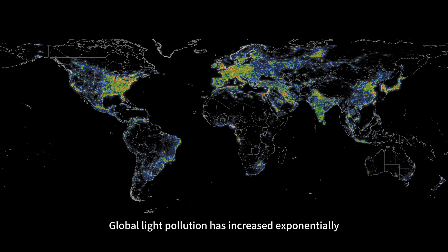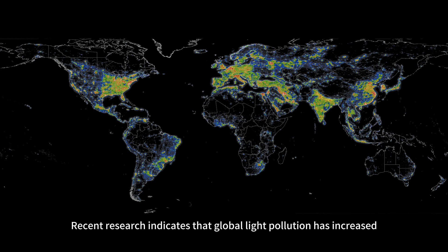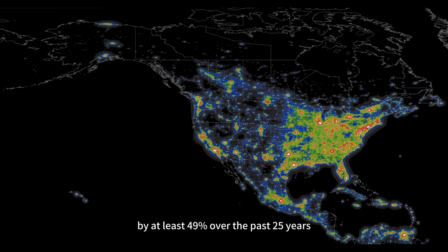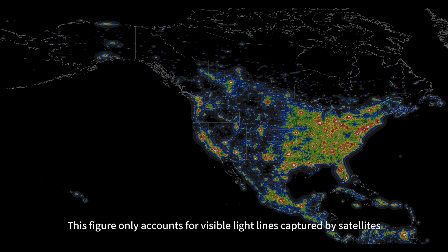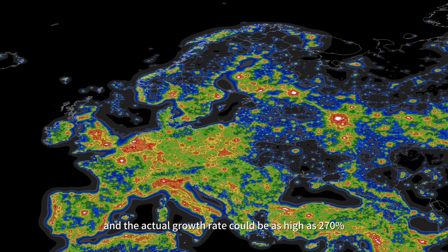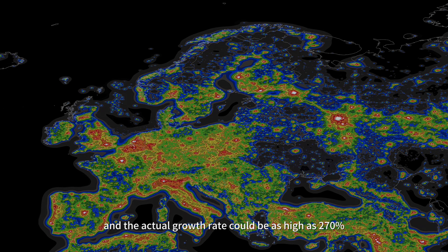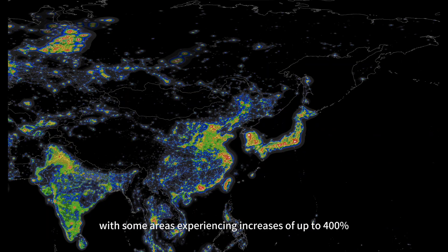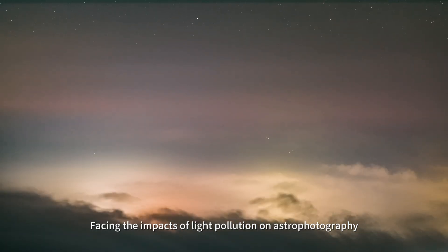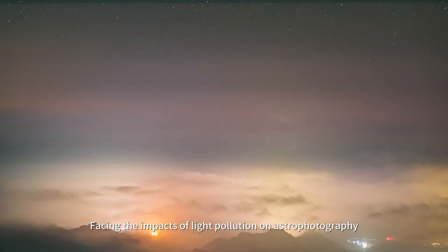Global light pollution has increased exponentially. Recent research indicates that global light pollution has increased by at least 49% over the past 25 years. This figure only accounts for visible light captured by satellites, and the actual growth rate could be as high as 270%, with some areas experiencing increases of up to 400%.